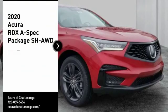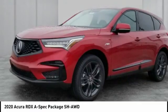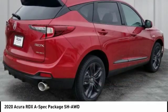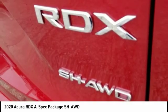Come test drive the 2020 RDX. Viewed as Acura's answer to BMW's sporty X3, the RDX offers a stylish interior, plenty of sport, and a nice amount of utility. Here are some of this vehicle's great options.